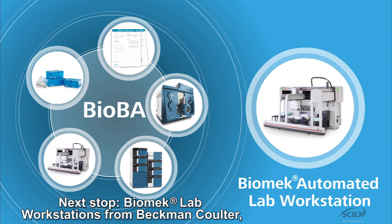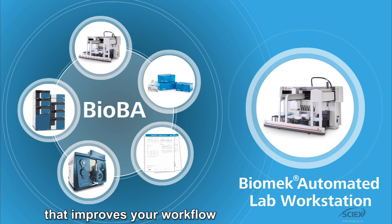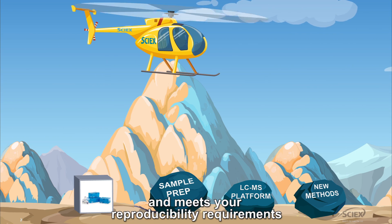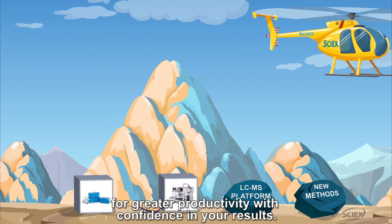Next stop, Biomech Lab workstations from Beckman Coulter, delivering automated high throughput liquid handling that improves your workflow and meets your reproducibility requirements for greater productivity with confidence in your results.